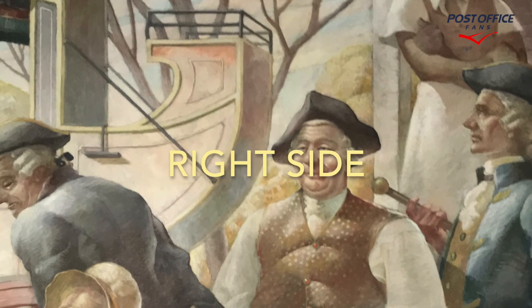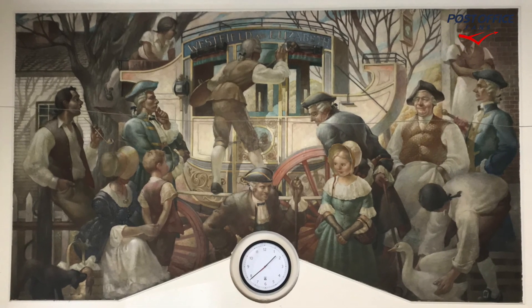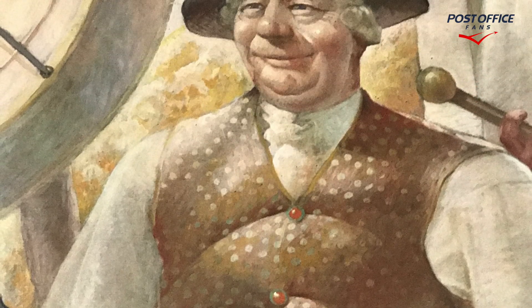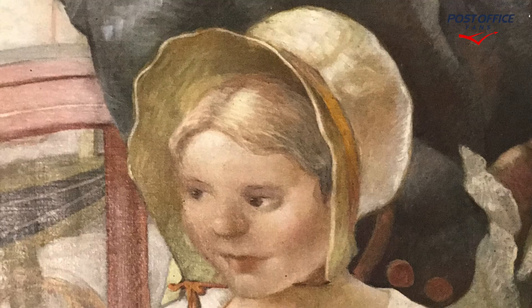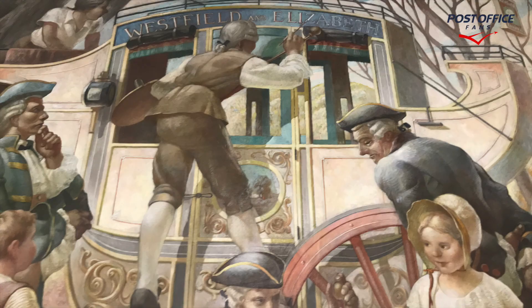Now, there were two murals here. The second mural, 'The Building of Westfield,' has been reported as destroyed when the lobby was remodeled, so we only have one mural here — the stagecoach. The second one, 'The Building of Westfield,' has been considered destroyed. If you have further information regarding the second mural, we'd love to hear from you.